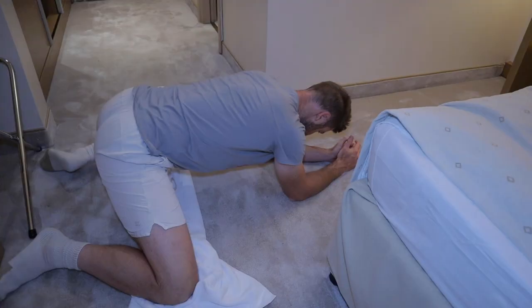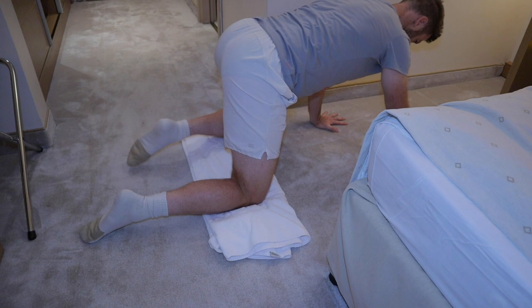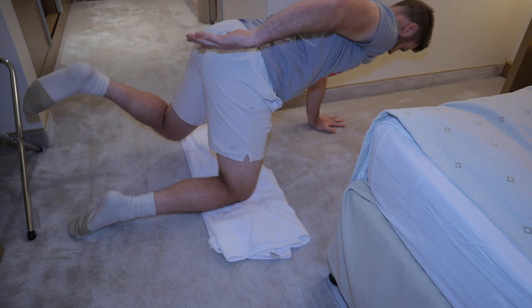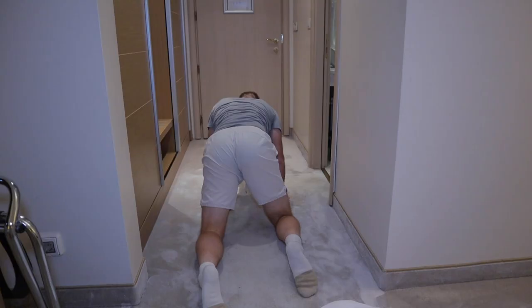Stretch. Stabilization exercise. Showing off my butt.